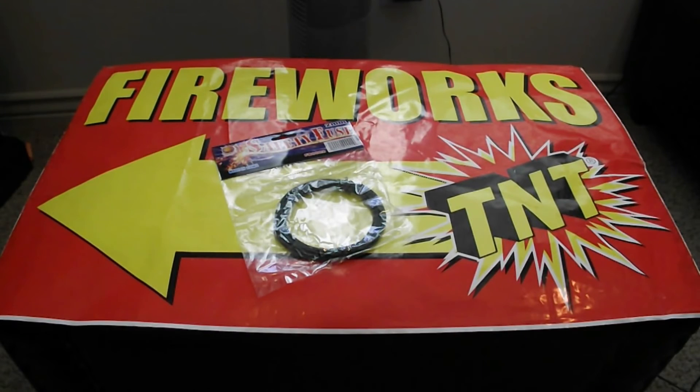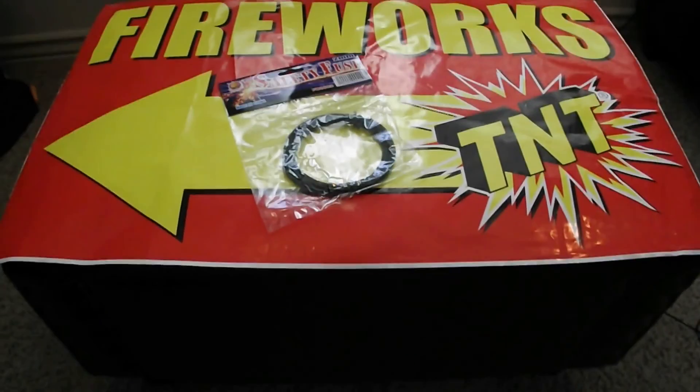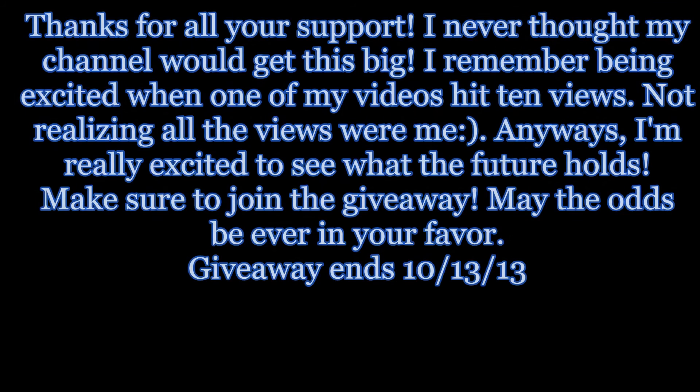Also, I know that Firework Nut has a torch to give away and I'll be making that video soon, so look out for that. Thanks for watching — make sure to stay tuned for upcoming videos and comment, like, and subscribe. Thank you.